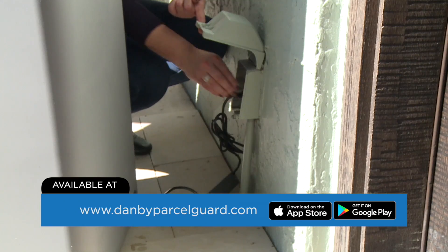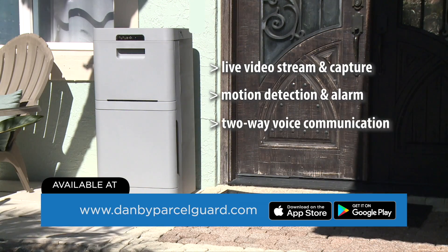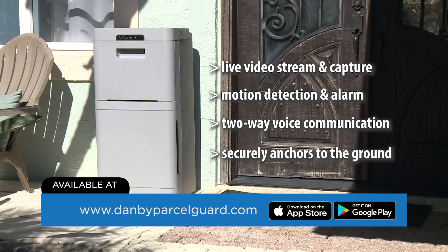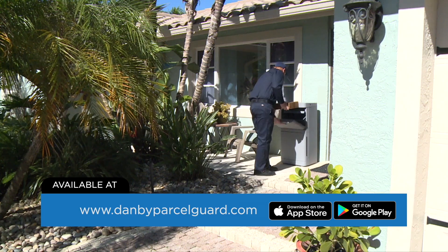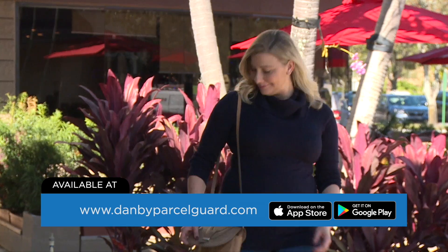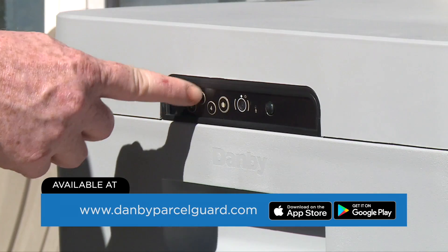Setup is quick and easy. It's Wi-Fi operated using the smartphone app, and features a video camera, motion detection, two-way voice communication and alarm with battery backup. Once the package is placed inside the anti-theft drop slot, you'll receive immediate notification that your package has arrived and is secure.